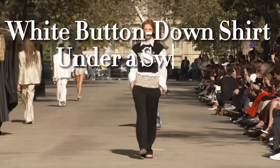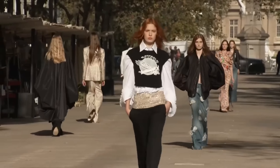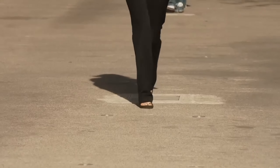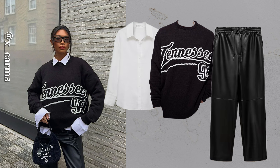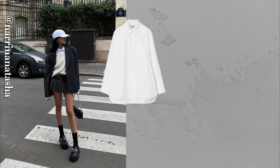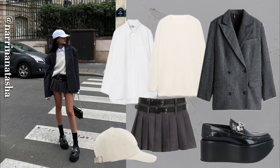When the temperatures dip, many struggle to keep their look polished yet cozy. Here's a game-changer: layer your white button-down under a sweater. Let the cuffs and collar peek out for that preppy, sophisticated touch. I wear this combination on days when I want to feel stylish but also enjoy the comfort of soft layers — perfect for work or a relaxed brunch with friends.